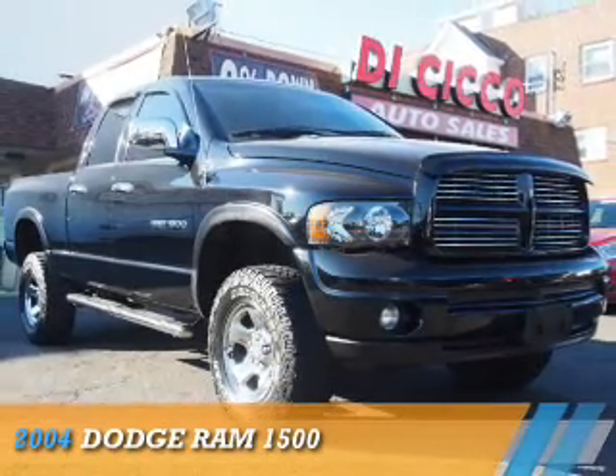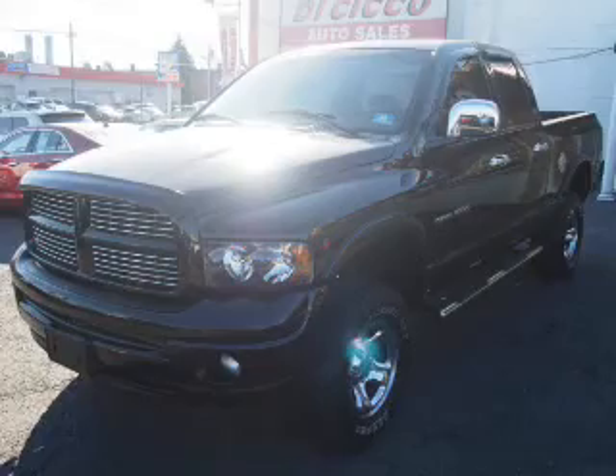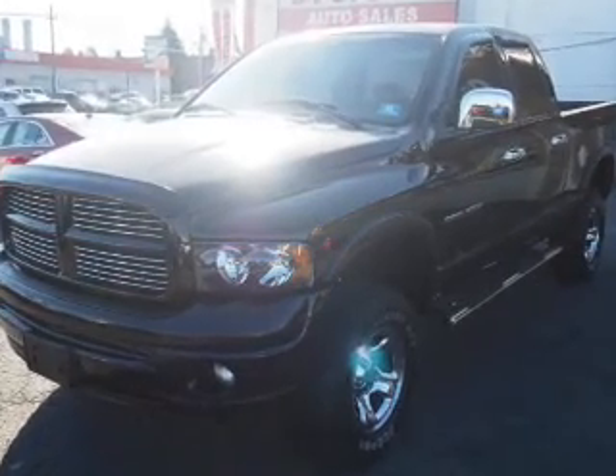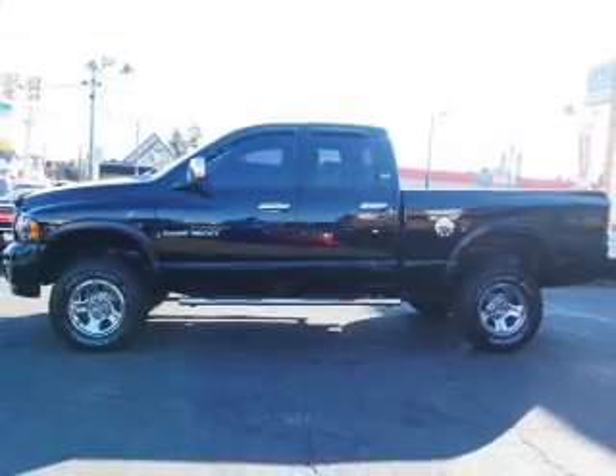Presenting the 2004 Dodge Ram 1500 — Grab Life by the Horns. It's powered by four-wheel drive, a 5.7-liter eight-cylinder engine, and a five-speed automatic transmission.